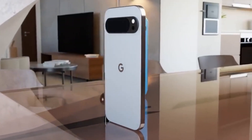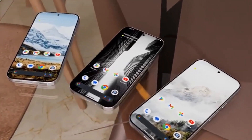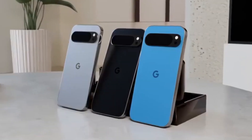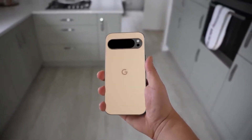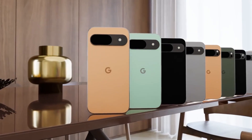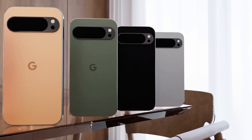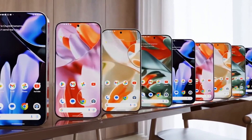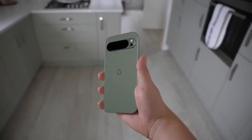Security and privacy are paramount in today's digital age, and both the Pixel 9 and Pixel 9 Pro prioritize these aspects to safeguard your personal information. With features like the Titan M Security Chip, Secure Enclave, and regular security updates, these devices offer enhanced protection against threats and vulnerabilities. Pixel devices also benefit from Google's commitment to privacy, with features like a privacy dashboard, app permissions, and on-device processing, ensuring your data remains secure whether you're browsing the web, making online transactions, or accessing sensitive information.